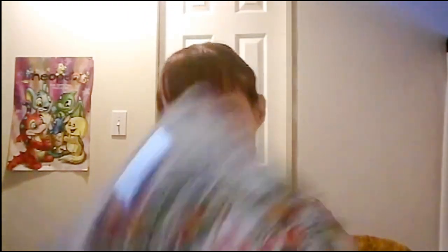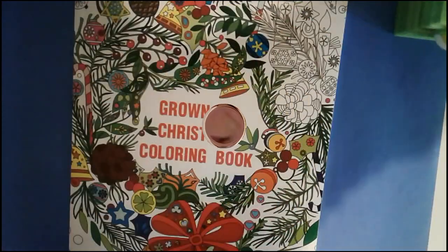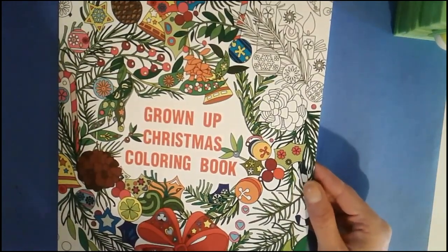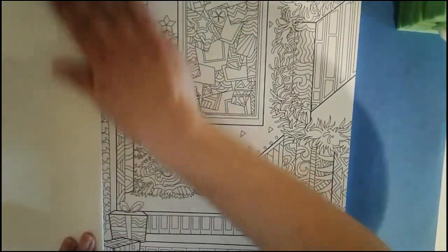My sister and her fiancé are up to something good but I don't know what they have planned for me. Those two are funny people. I wonder what they're gonna do — watch out for those two, they have something planned for me! So let's look through this — okay, it says 'Grown Up Christmas Coloring Book.' There's a lot of cute stuff in here.